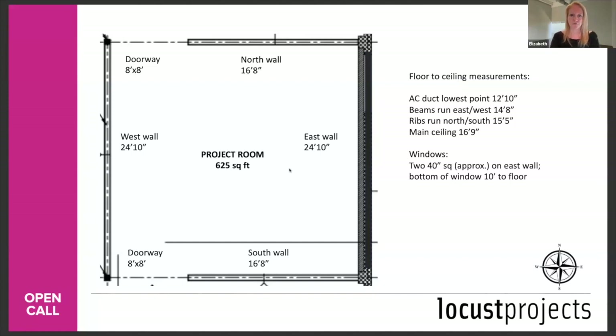Q: What is the timeframe for when this project would need to be completed? Is it flexible based on the artist's needs? Great question — I meant to address this earlier. We are looking to fill gaps in our schedule starting in the fall of 2024 and going through 2025. If you are selected, we do talk to you — we don't just throw you in a time slot. We work with you to figure out when you're available and schedule accordingly.